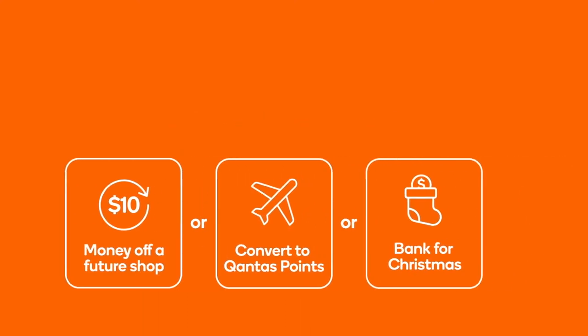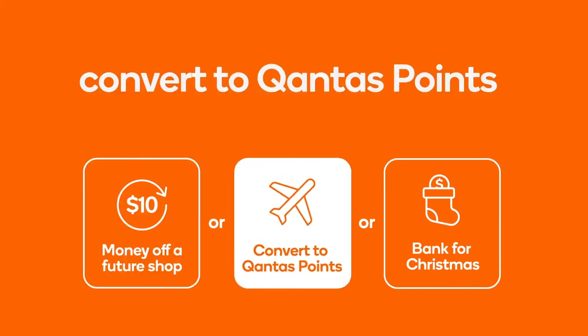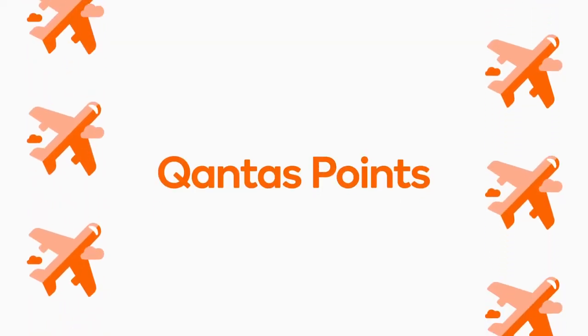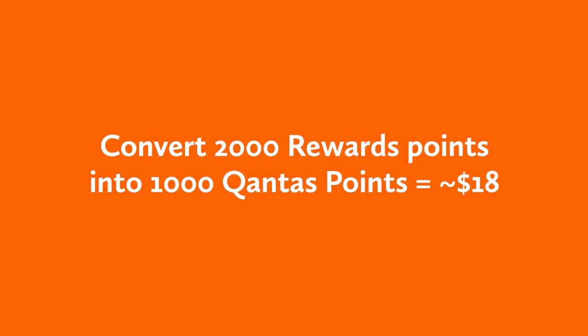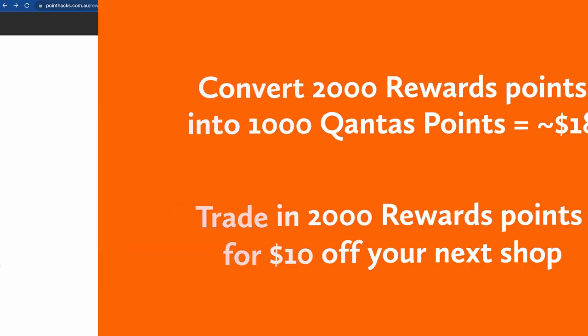Once you hit 2000 Everyday Rewards points, you get one of these three rewards: trade them in for $10 off your next Woolworths shop, convert that 2000 into 1000 Qantas points, or bank the value till Christmas and get multiples of $10 off your shopping between the 1st and 31st of December. We would recommend choosing Qantas points, as it can be used to get flight redemptions and premium classes, which often works out to give the best value per point. As of May 2023, we value 1000 Qantas points at around $18, which is almost double the second best option of $10 off your next shop.